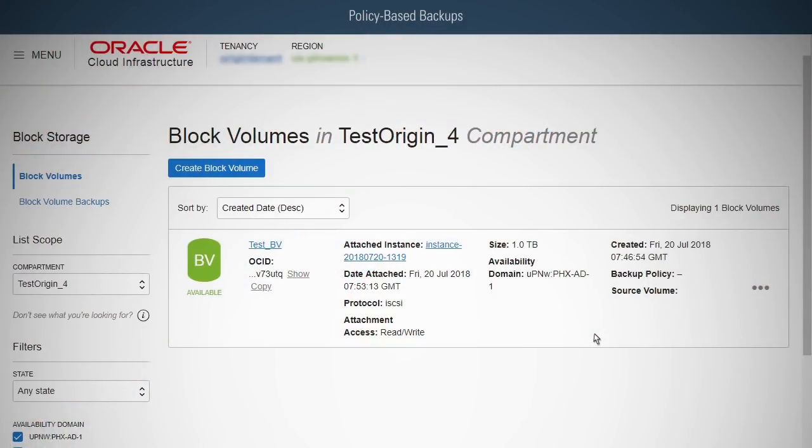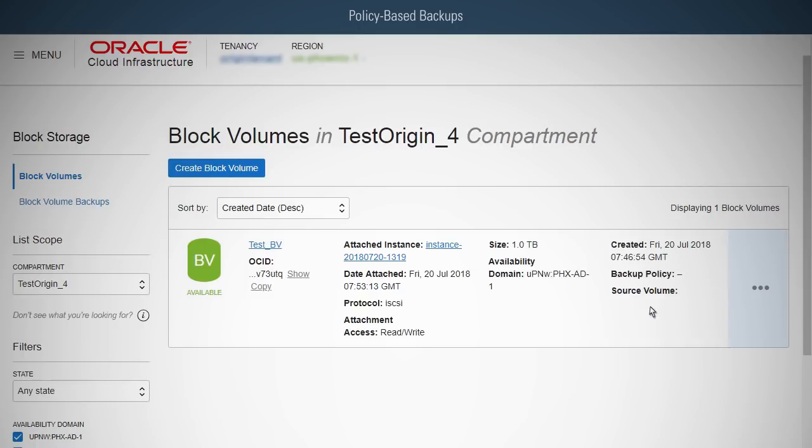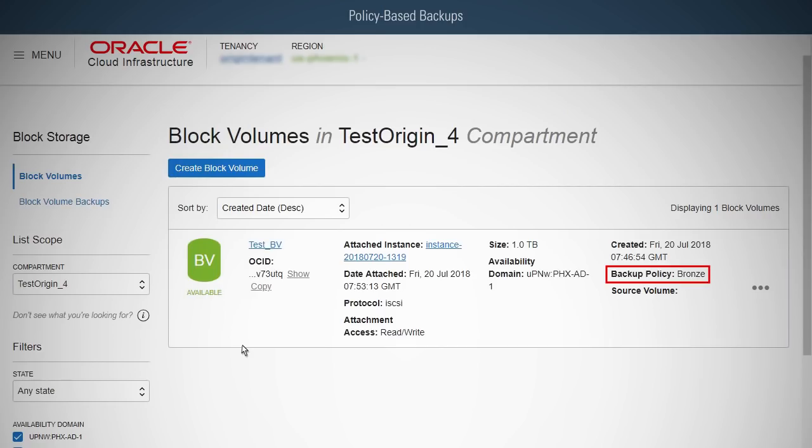To assign policy-based backups, click the Action icon next to the volume for which you want to create a backup, and then click Assign Backup Policy. Select the appropriate backup policy for your requirements and click Assign Backup Policy. You can view the backup policy in the list of block volumes.